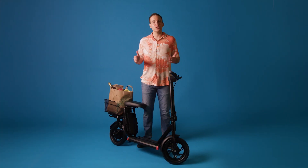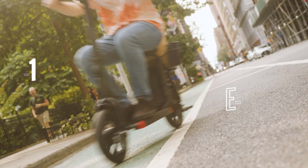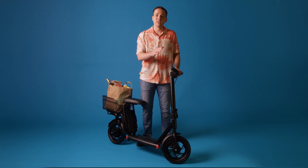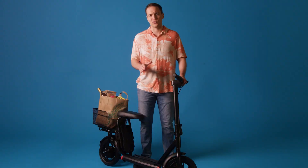Today we're diving into the newest addition to the Hover 1 family, none other than the Alpha Cargo e-scooter. The great thing about this new model is it's not only a fun ride, it is convenient for your everyday needs. You get the best of both worlds.